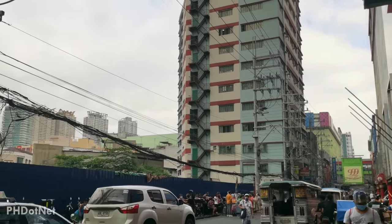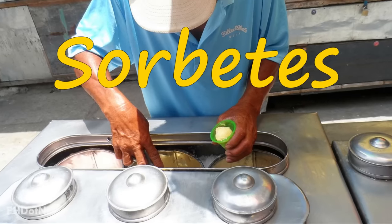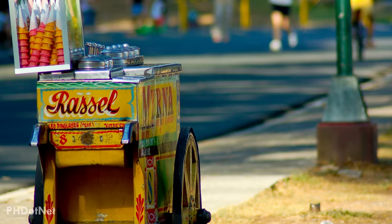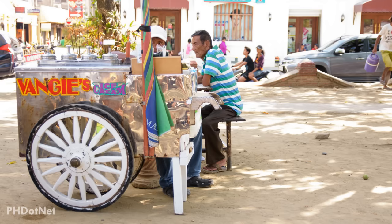It's usually hot and humid year-round in the Philippines, and that's why they have sorbetes to beat the heat. This is commonly known as dirty ice cream in the Philippines. Sorbetes has now become a very popular Filipino ice cream, commonly sold by peddlers along the streets.